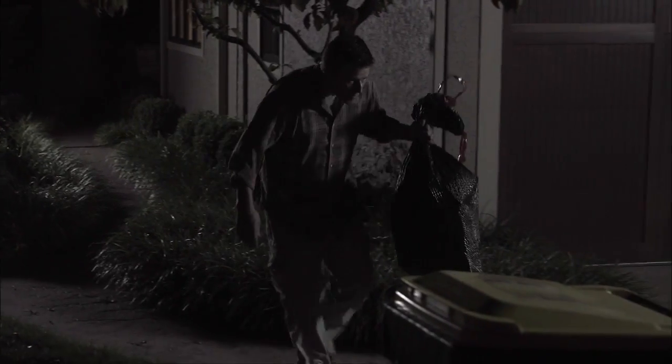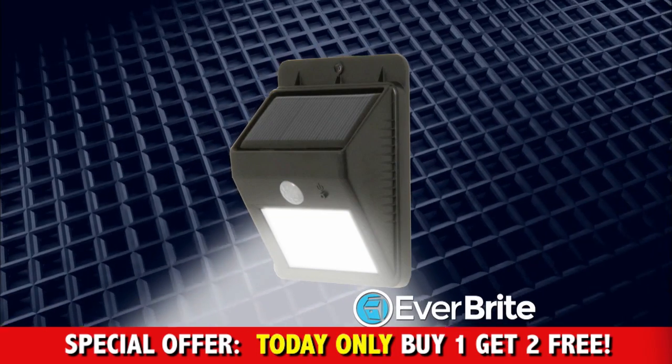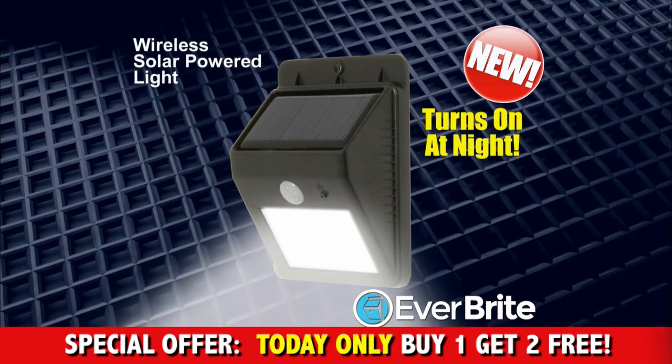When it's dark at night, there's never a light where it's supposed to be. Introducing Everbright, the new wireless solar-powered light that turns on at night.